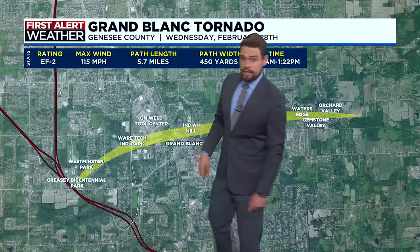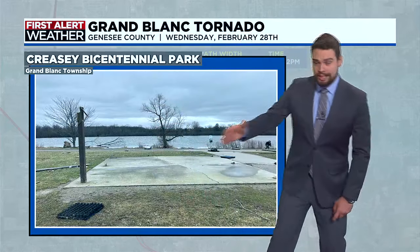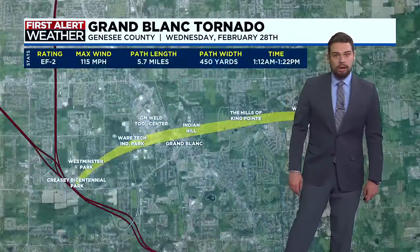This is a look at the damage path. We'll start down here at Bicentennial Park, where the tornado first touched down. This is a pavilion that was completely wiped away. You can see some debris also scattered back there along that riverbed.